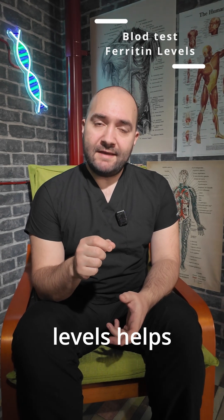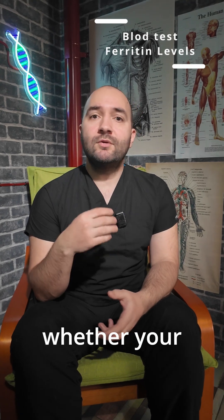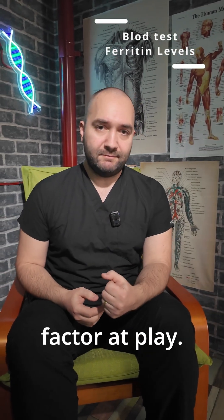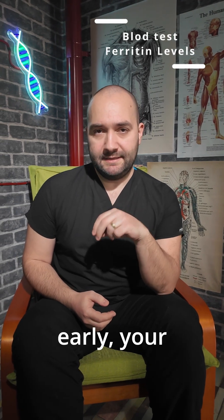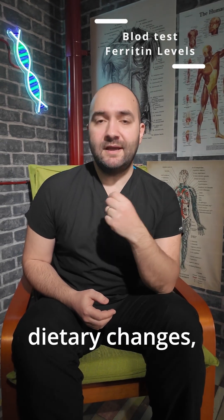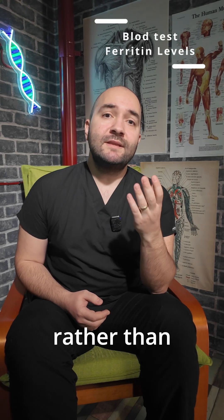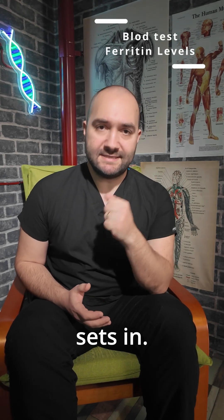Understanding your ferritin levels helps pinpoint whether your fatigue stems from genuine iron deficiency or if there's another factor at play. By identifying low ferritin early, your doctor can intervene with dietary changes, supplements, or further investigations, rather than waiting until full-blown anemia sets in.